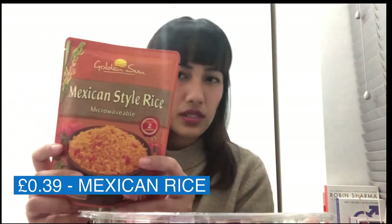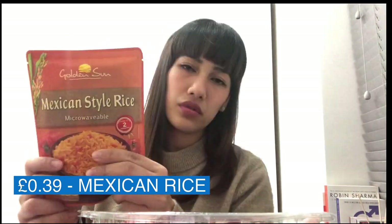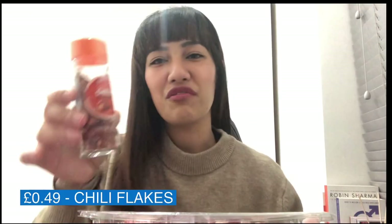I wasn't intending to buy this, but I saw it and I really love Mexican food — it's a Mexican style rice. I'm not really sure how to cook it; I think you just put it in the microwave. I also love spicy food, so I got chilis and chili flakes.